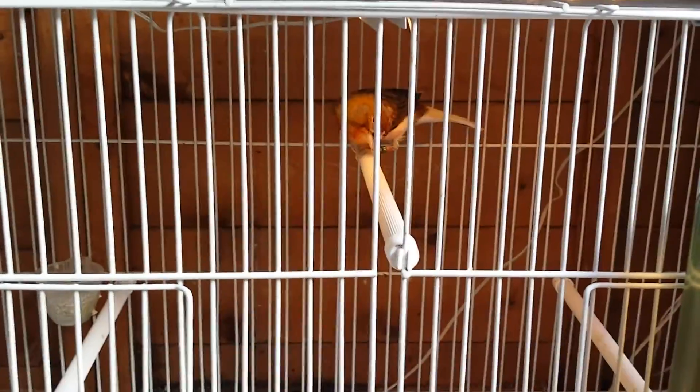Down here you're going to have my Portuguese Harlequin male — a very nice singer. I keep him separately because I like him to sing.